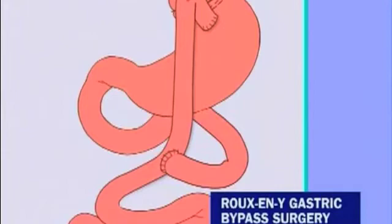Roux is the name of a surgeon who first described part of this technique. Y refers to a Y shape in the intestines created by this operation. The word gastric refers to the stomach.